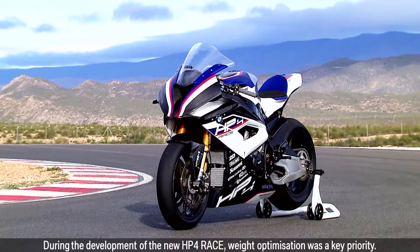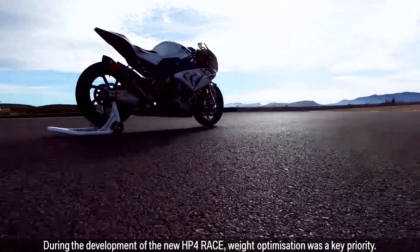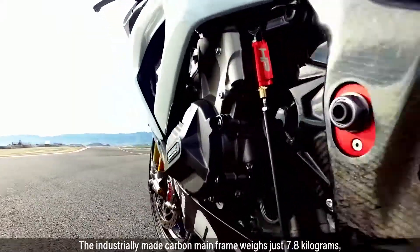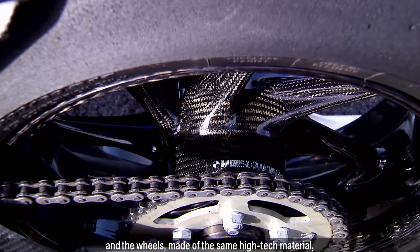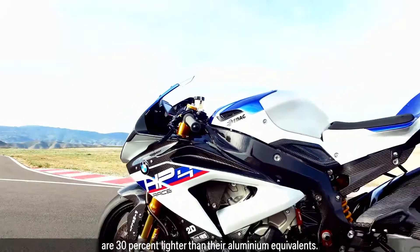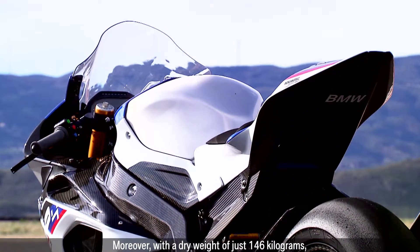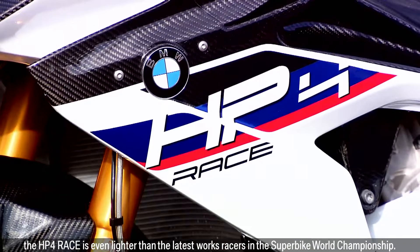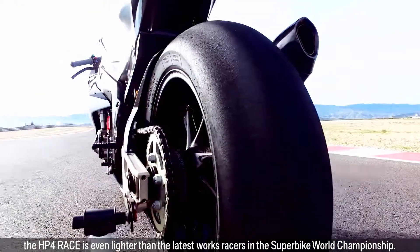During the development of the new HP4 Race, weight-optimization was a key priority. The industrially-made carbon mainframe weighs just 7.8kg and the wheels, made of the same high-tech material, are 30% lighter than their aluminium equivalents. Moreover, with a dry weight of just 146kg, the HP4 Race is even lighter than the latest works racers in the Superbike World Championship.